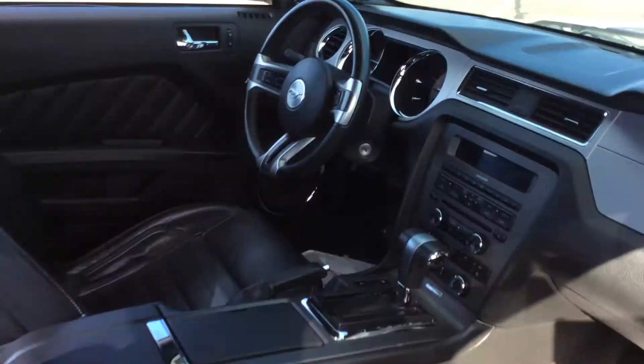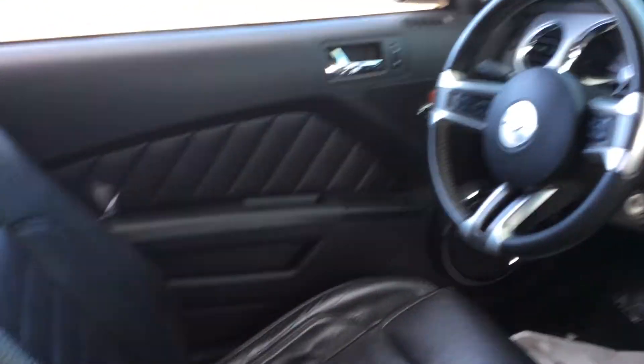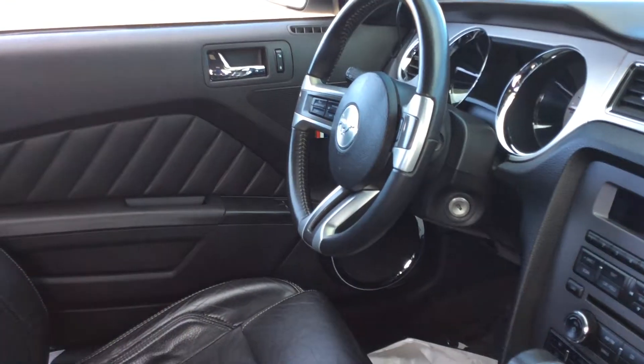Come to the interior. It is all leather. Like I said, this is a 6-speed automatic. It does come with your CD player and your Bluetooth setup. It's just a really nice car.